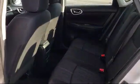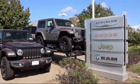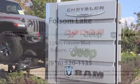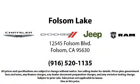When you buy from Folsom Lake Dodge, you become part of our family, and we do whatever it takes to make sure that our family is taken care of. So come see us today. Folsom Lake Dodge is located at 12545 Folsom Boulevard in the Folsom Auto Mall. Have a great day.